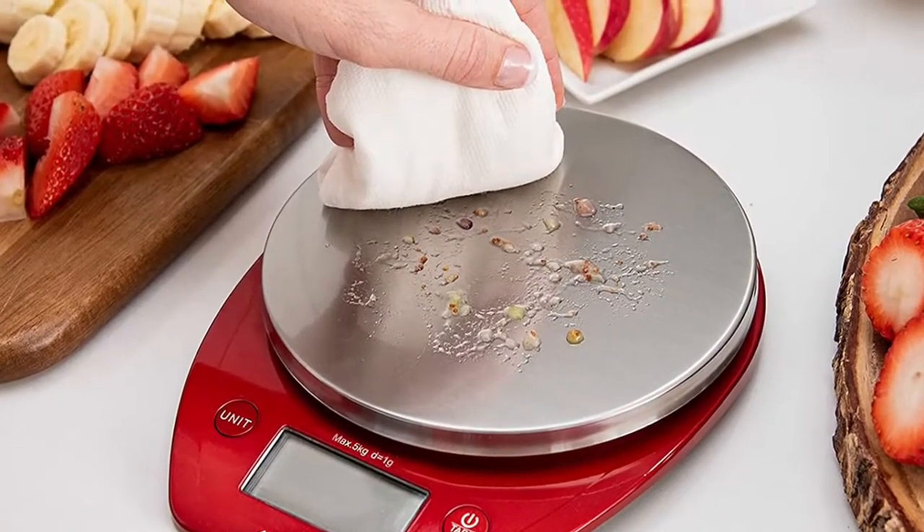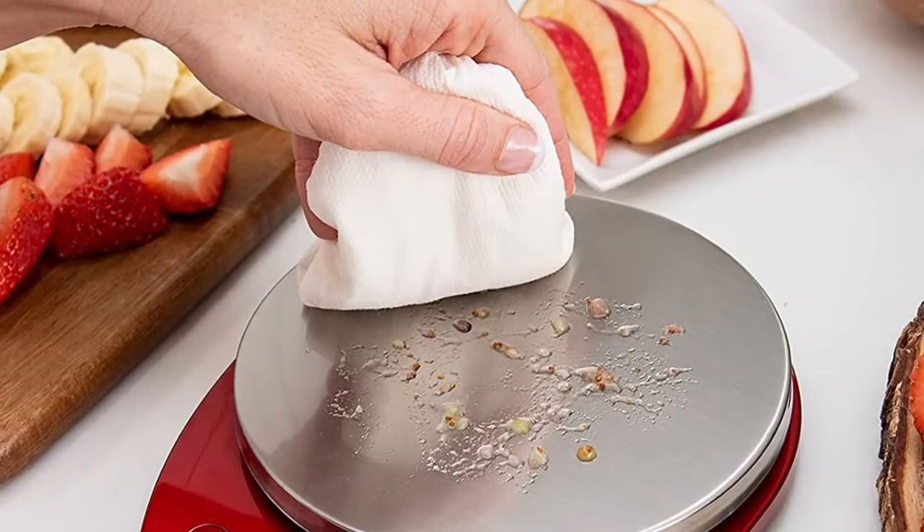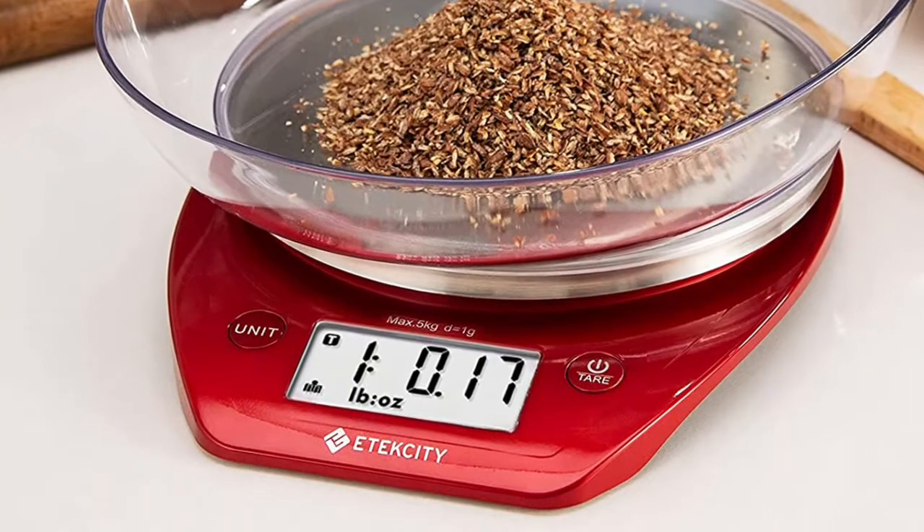Weighs up to 11 pounds (5 kilograms) across 5 units of measurement: ounces, pounds, grams, fl. ounces, and milliliters, in addition to switching between milk and water density.